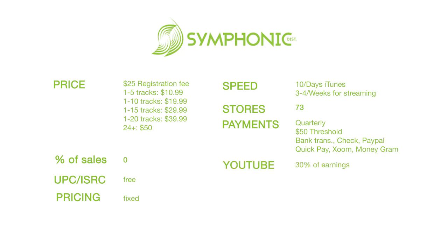Where Symphonic excels is in the extras, like SoundCloud monetization. Unlike Repost Network, which requires a minimum of 7,000 streams per track to join, Symphonic gives you a lot of control — you can choose what you monetize, control it from your SoundCloud page, and upload music directly to SoundCloud from within your Symphonic dashboard.